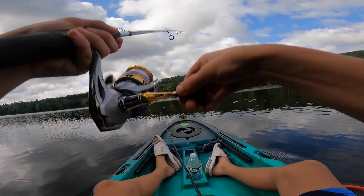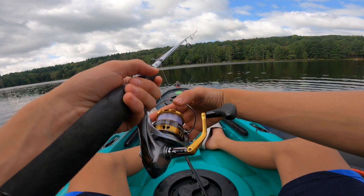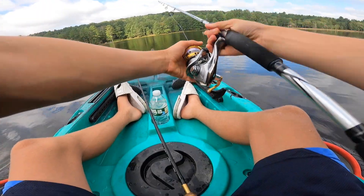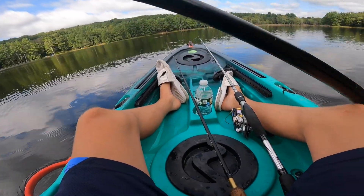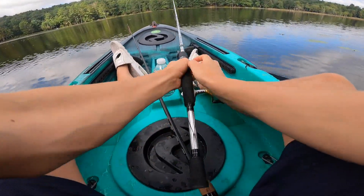That's a fish! About ripped the rod out of my hand. He's taking it — something just tapped it again. That's my second, maybe third, really good bite. But the further I go down, the more activity I see on top, the more baitfish I see around my kayak, and similarly enough, more bites.